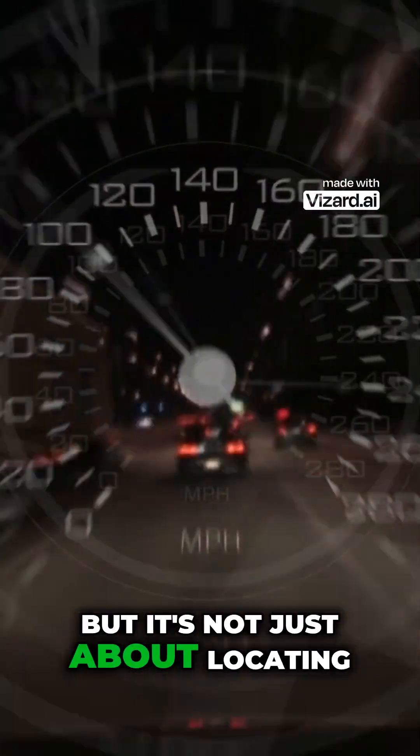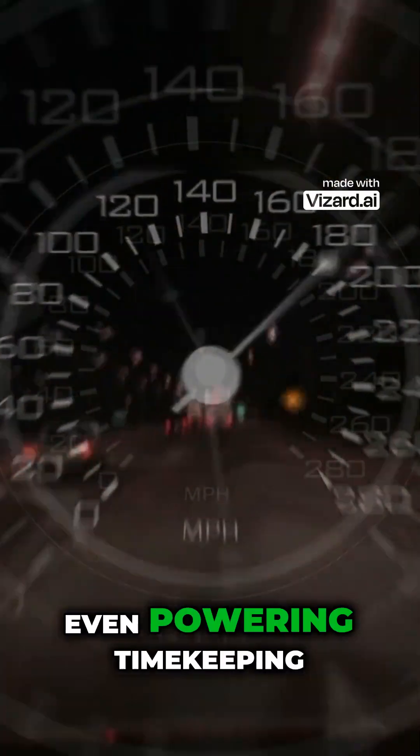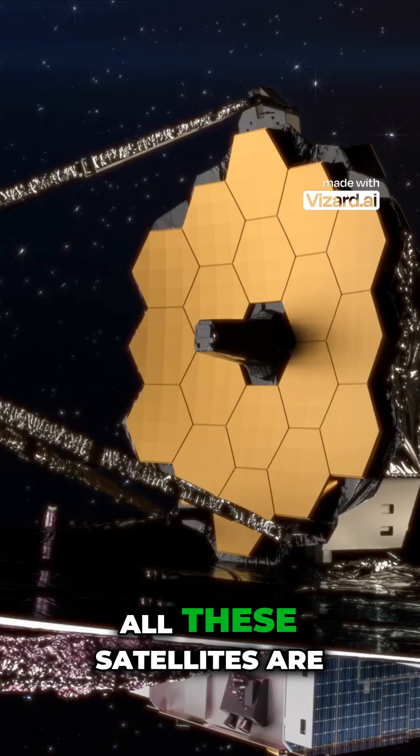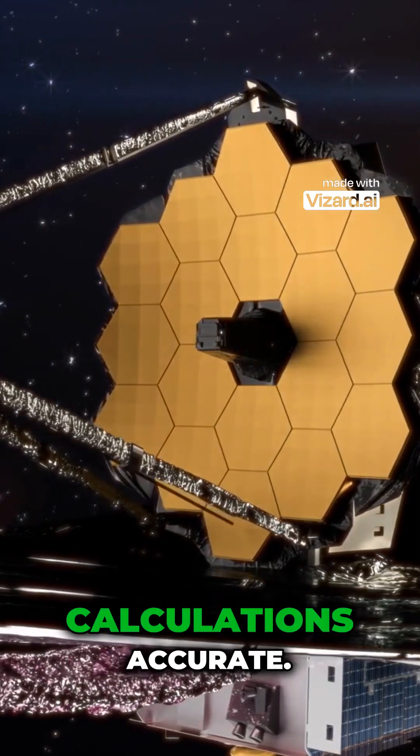But it's not just about locating spots on a map. GPS is crucial for things like navigation, emergency services, and even powering timekeeping systems worldwide. All these satellites are carefully synchronized by atomic clocks, ensuring timing is ultra-precise to keep location calculations accurate.